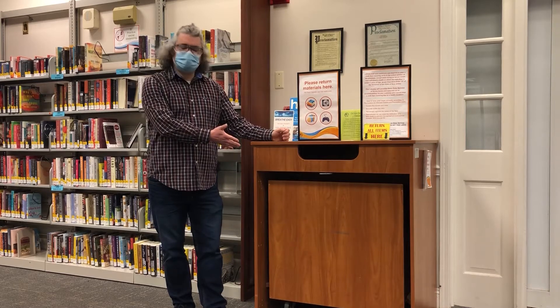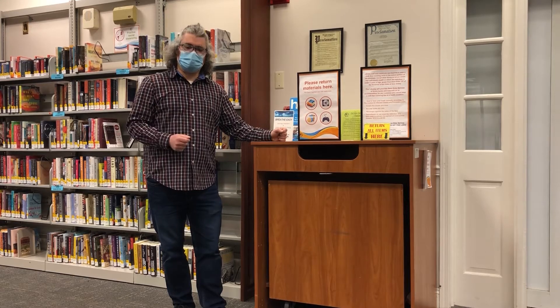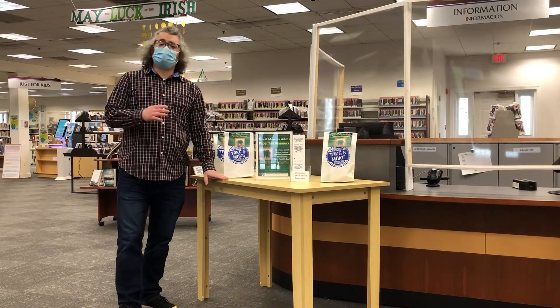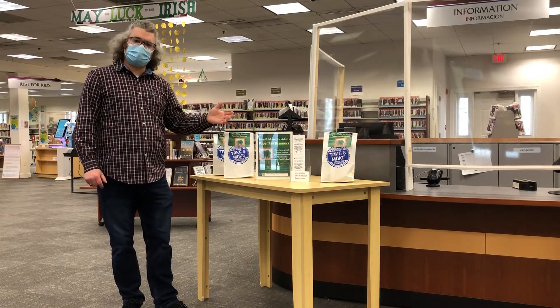When you come to the library and you have materials to return, all the items get returned here in our book drop because we quarantine everything to make sure that everybody stays safe during the pandemic. I'm here at the adult service desk and we put in some security measures for the pandemic so everybody stays safe.